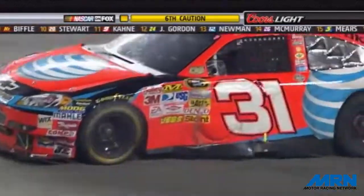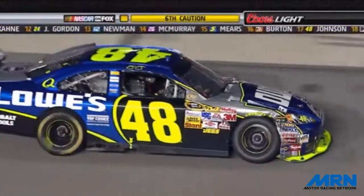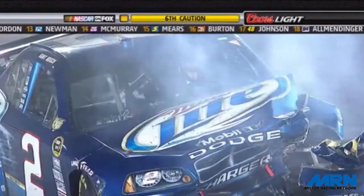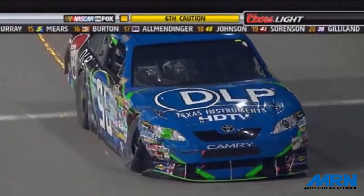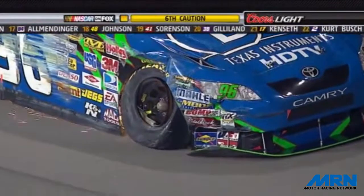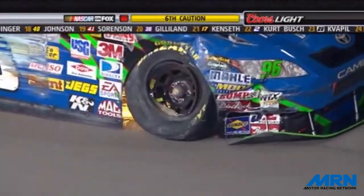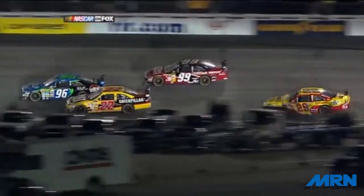Reed Sorensen slows it down. JJ Yeley's there as well, and those are the only cars collected. Juan Pablo Montoya — I should say those are the only cars left over here in turn number three. It is an absolute junkyard. Patrick Carpentier, though, taking the worst hit, sliding down and just barreling into the inside retaining wall.